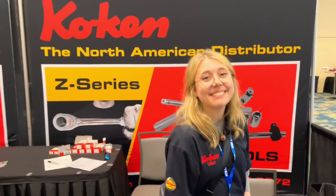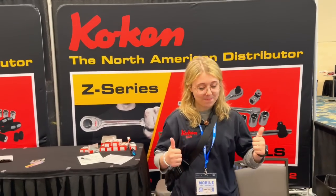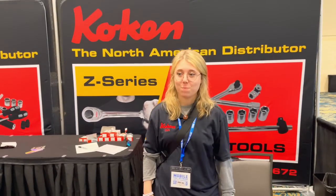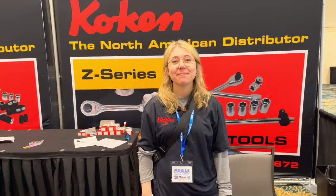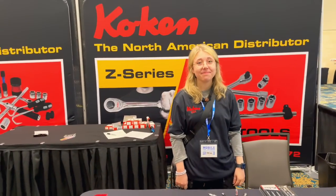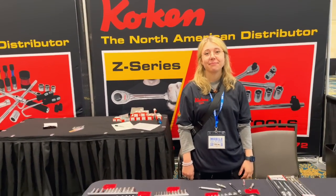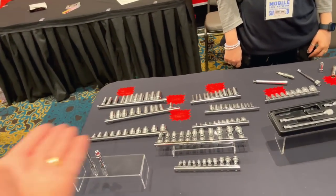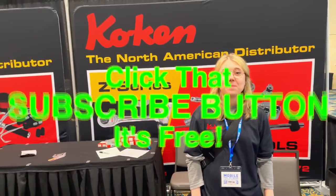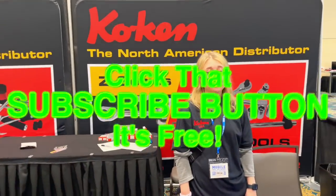Thanks Carly for your time and thanks for what you guys are doing at Koken to bring us really cool tools we may not ever see here in the U.S. — you guys are always killing it and always bringing something new. Give us some love in the comments and be sure to follow Koken's social media and check them out online at kokenusa.com — k-o-k-e-n-u-s-a.com. Check out all the products; these guys are great. If you're not subscribed, click that button — you guys have a great week, see ya!